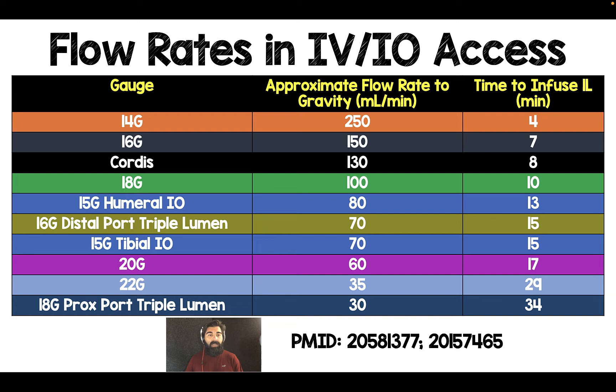For example, look at a 15 gauge humeral IO, which is my go-to in cardiac arrest and in trauma patients that are intubated or basically not awake. You can get 80 cc's per minute with a 15 gauge humeral IO, which is just below what an 18 gauge peripheral IV does, except that a 15 gauge IO is going to be much, much faster than getting IV access in patients that are either hypovolemic, bleeding out, or just have no cardiac output.